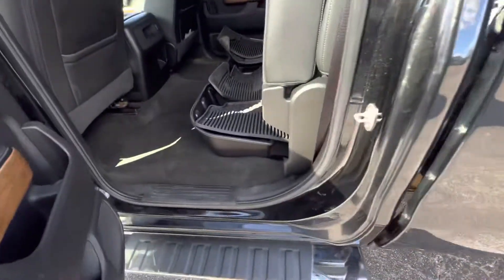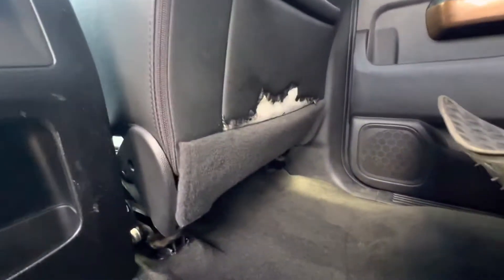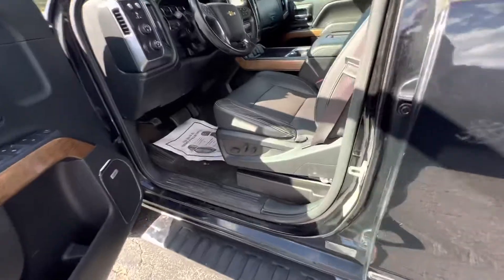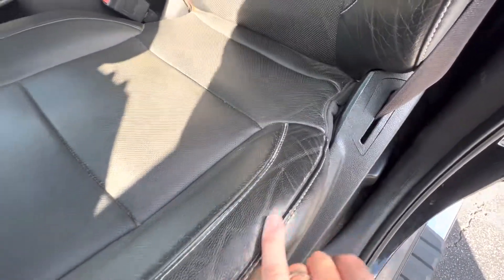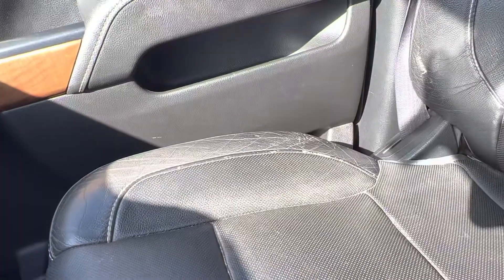Back here in the back, they do have the all-weather mats. I do notice as well on the bottom of that seat, it does look like the leather's kind of chewed up a little bit. These seats, they look okay — kind of faded out right here if you can see that, they are worn just a little bit. Wireless charging pad on top of that. And that seat, the same thing's kind of worn right there as well.